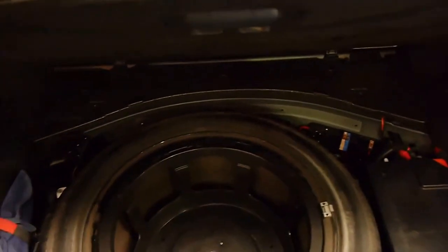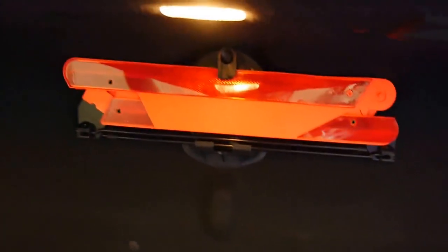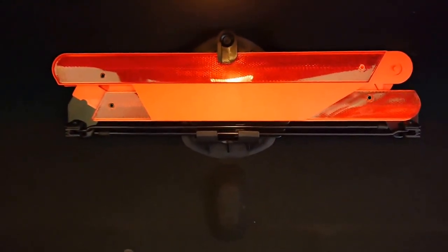In the boot here, we have a full-size spare, jack, battery, original warning triangle. It's a good indicator of a Merc that hasn't been compromised.